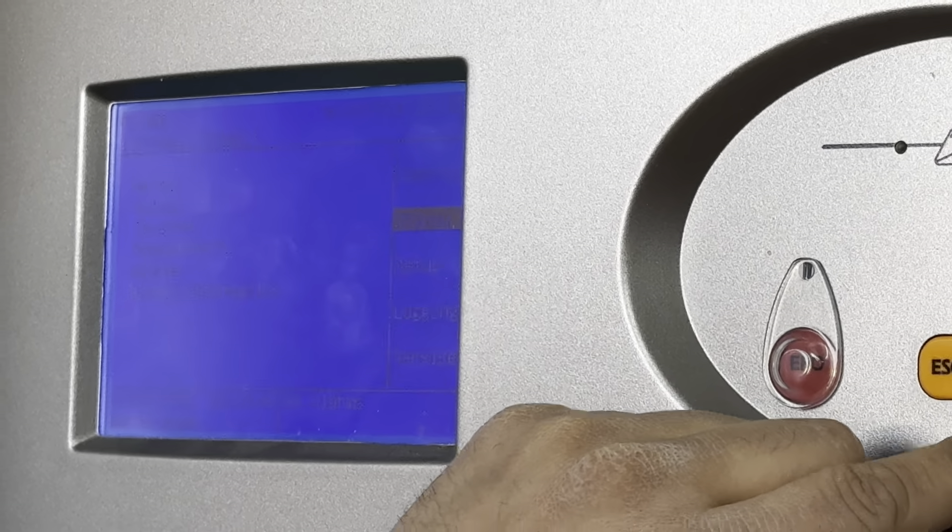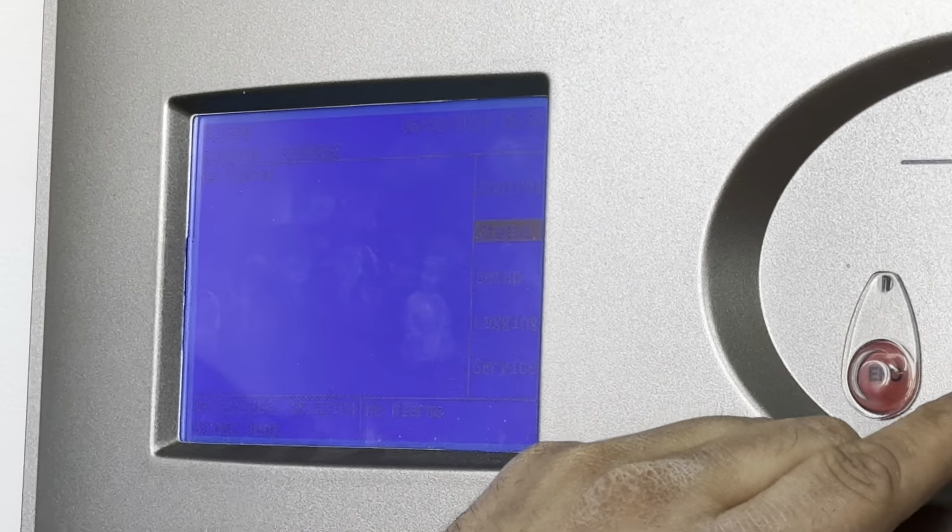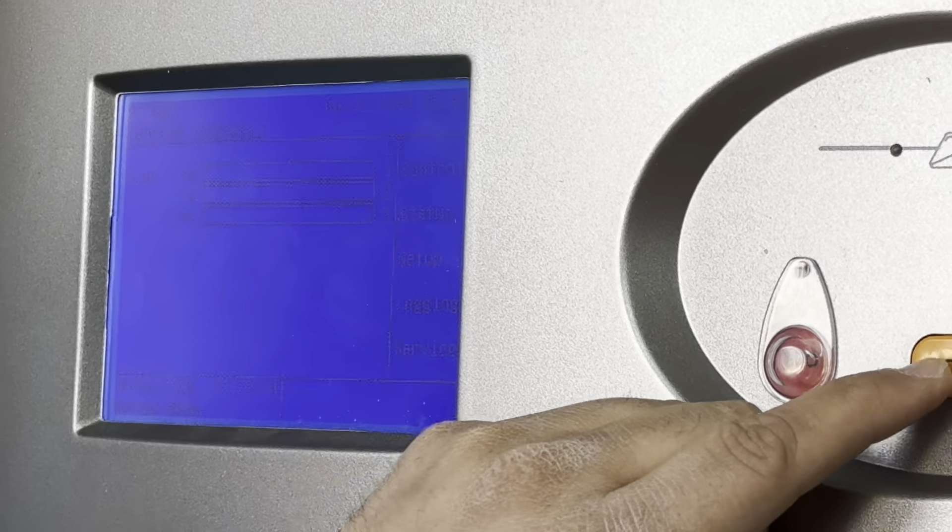We check also for alarms. There is no alarm, which means everything is okay for the machine to start.